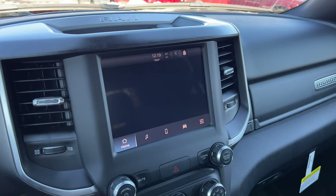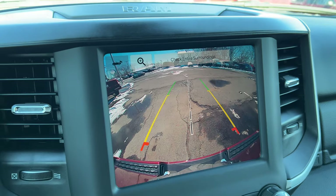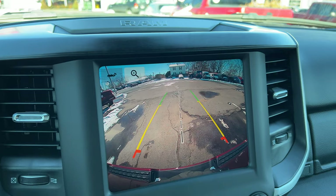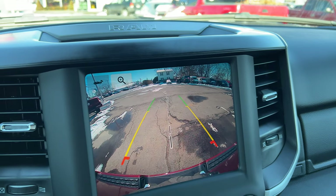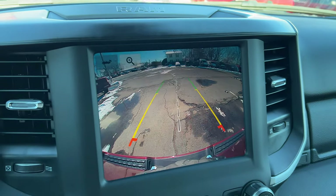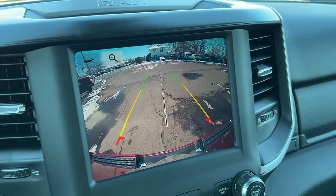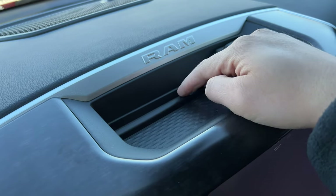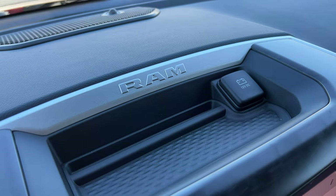The 8-inch screen has Apple CarPlay and Android Auto. The backup camera is super clear — I really love what Ram is doing with their backup cameras. You can zoom in, and even though this truck is massive, the backup camera makes parking very easy. Up here there is a storage area with a rubber mat, a 12-volt outlet, and the Ram logo.